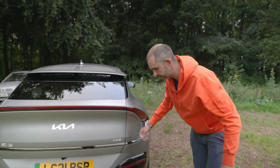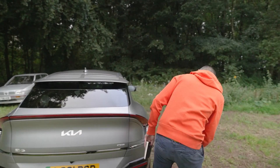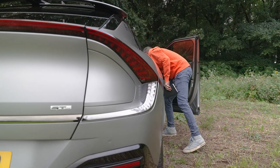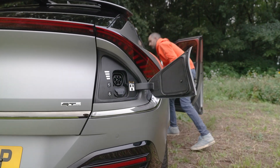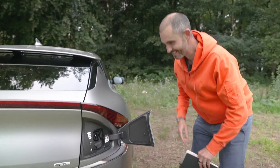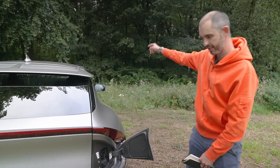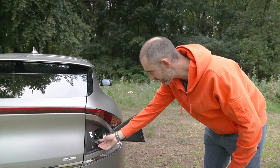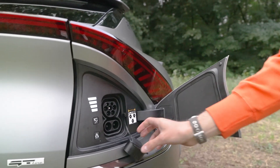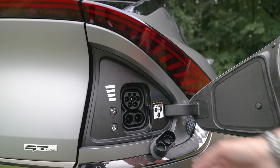That looks like a charging port — and it is! The charging port, weirdly, is on the back corner, not on the side, not on the front, not on the wing. I don't like the way you pull these out and they just fall down — I prefer things like the BMW ones with a neat little hinged panel. But I do like the status bar here. That's useful.